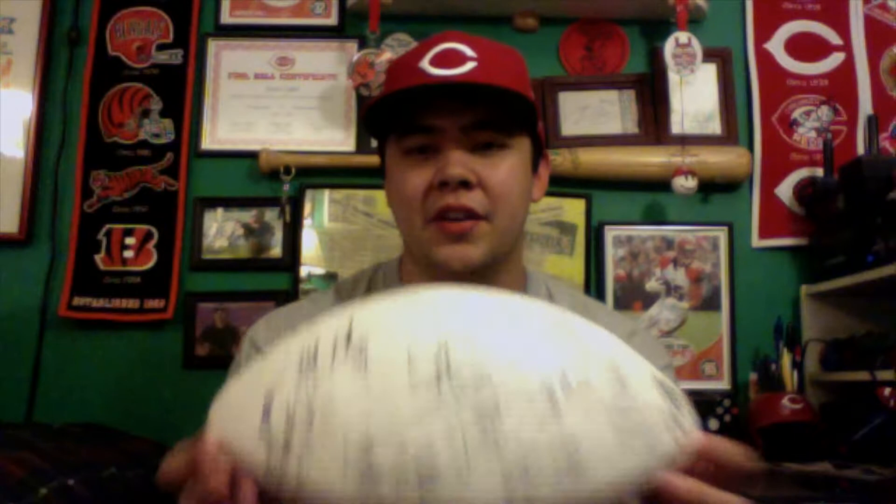But before I get to the bobblehead, I did mention that I went to Bengals training camp today. I also went last Sunday, and I had this football that I usually get every year, and I try to go with as many Bengals autographs as I can. Last week was the better of the two autograph sessions because the training camp was held at the practice field. It's a whole lot easier to get autographs at the practice field than it is in the stadium, which is where training camp was held today. But I did get a pretty good amount of autographs on here so far.